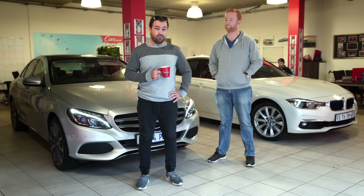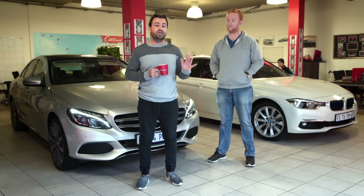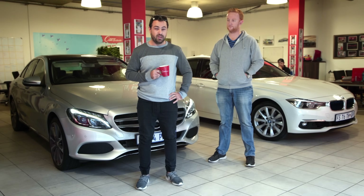This is Dave. You may know him from the mean streets of Twitter. He'll be driving the BMW and I'll be in the Mercedes. We're going to drive on pure electric mode to a location 20 kilometers away. Whoever runs out of electricity first loses.